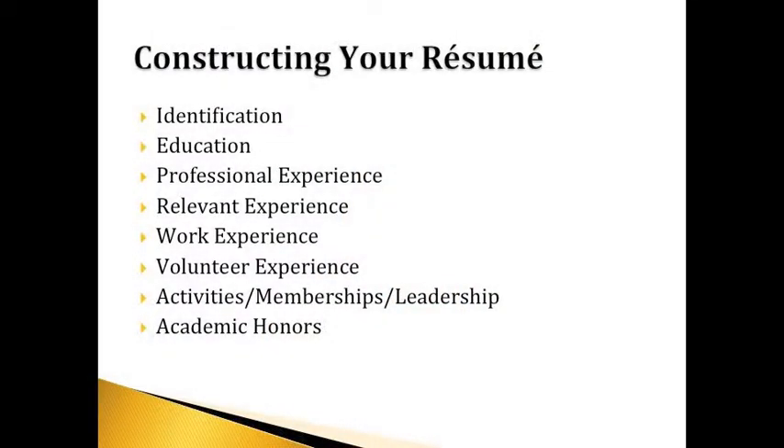When constructing your resume, there are key components to include. At the very top is your identification — who are you? That has to come first, along with your contact information: your address, your email, and your phone number. Sample resumes are available online on the Career Services website for education, and you can download those as well. Your education will always come first on a resume. If you're working on your doctorate, that comes first, then your master's and your bachelor's, or any other degrees.